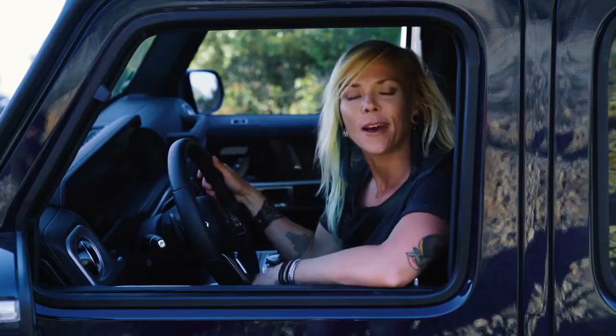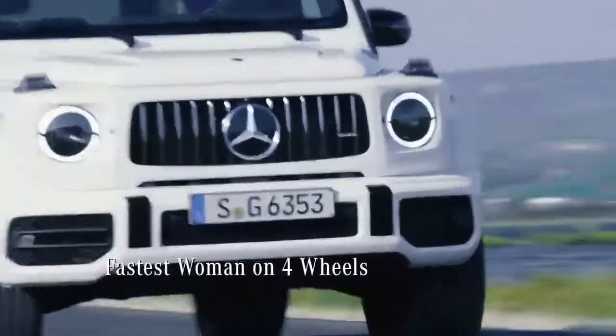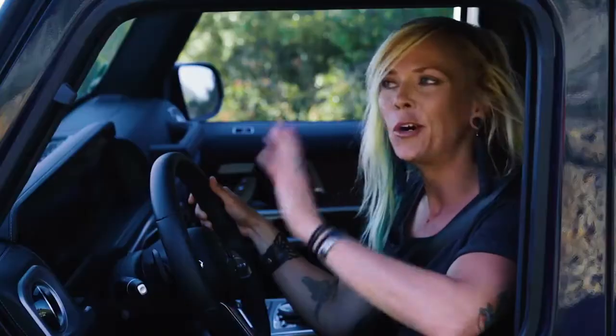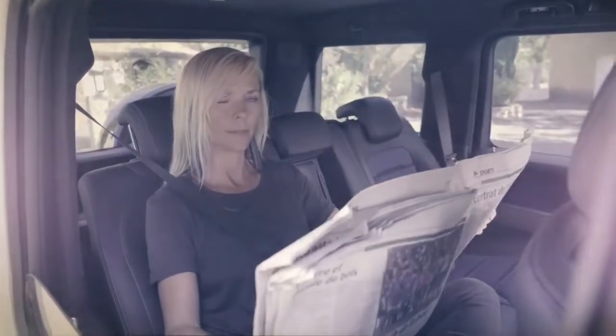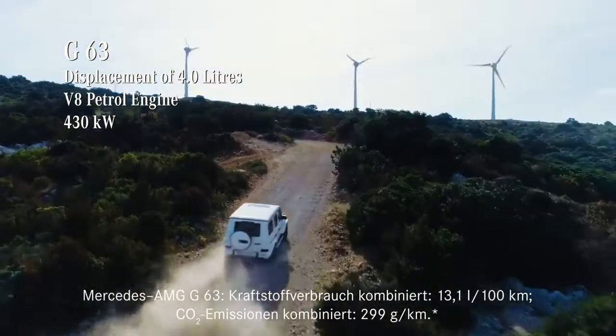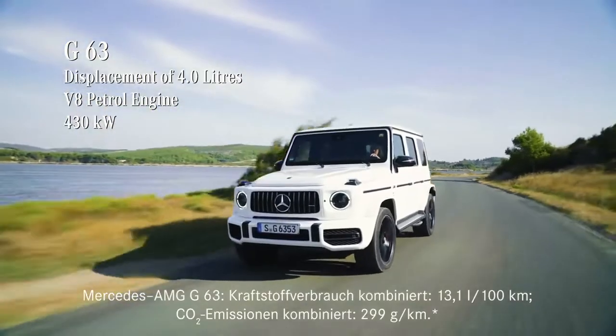Hey guys, I'm Jessi Combs. Not only am I a custom automotive metal fabricator, I'm the fastest woman on four wheels. I've won numerous extreme off-road races and a whole bunch more adventures. But there's one thing that I don't normally do, and that's take fancy, legendary off-road vehicles in the dirt, especially the brand new Mercedes G-Class.